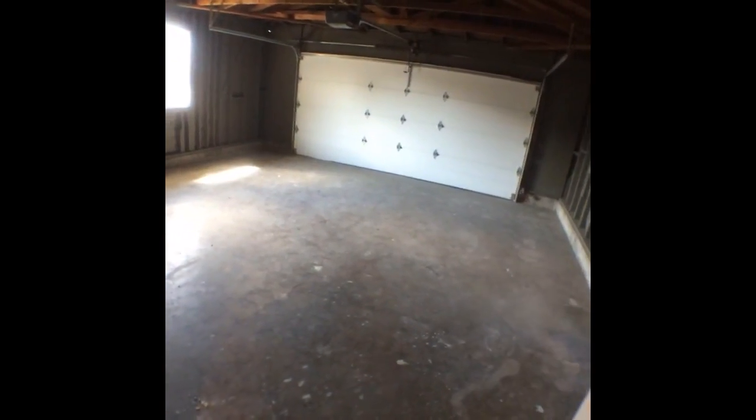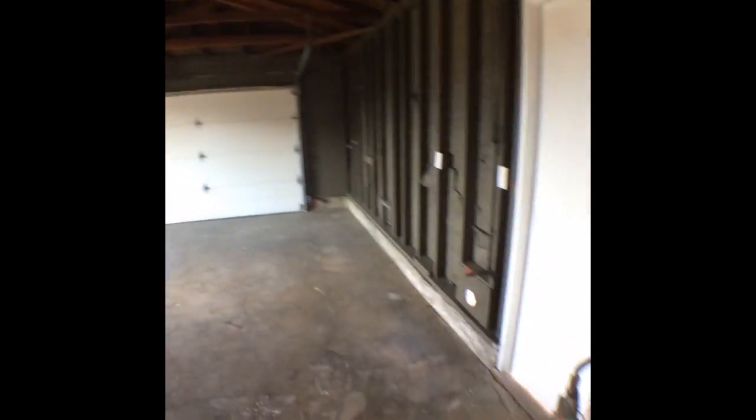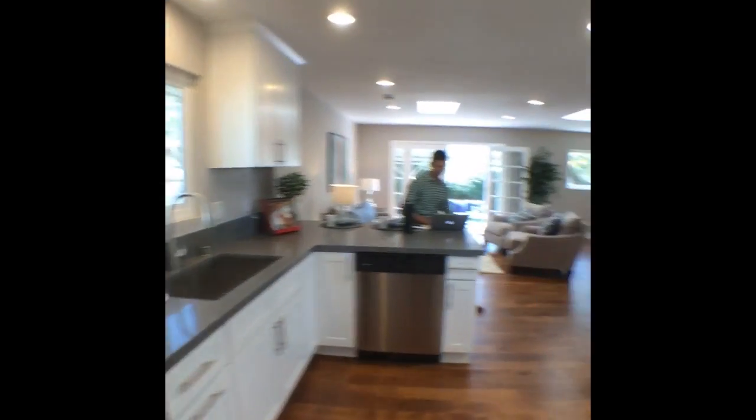Here is the attached garage — lots of natural light in here. Very spacious, as I was sharing with you, and washer/dryer hookups are right here, so that's convenient as well.